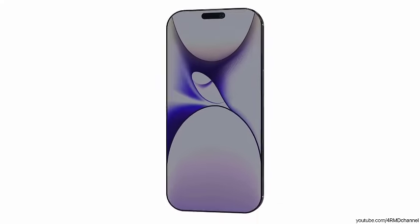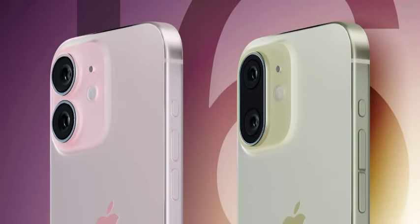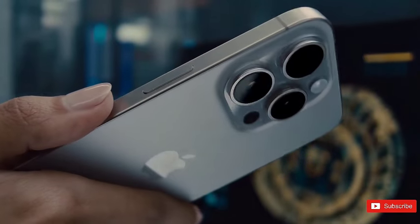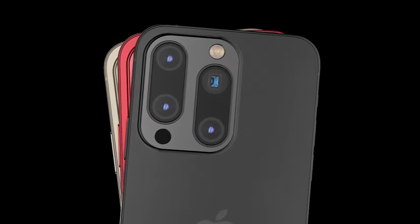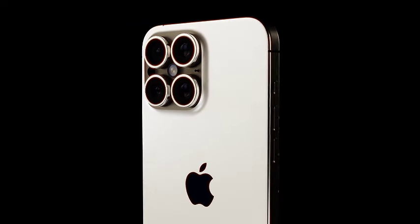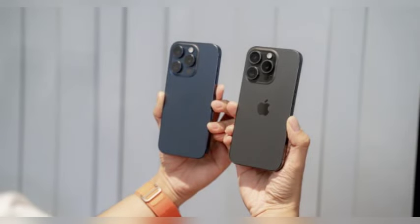The iPhone 16 Pro and Pro Max are expected to receive a significant upgrade to their ultra-wide cameras, increasing resolution from 12 megapixels to 48 megapixels. This enhancement, reported by analyst Jeff Pu and seen by 9to5Mac, will greatly improve the quality and detail of wide-angle shots, addressing the previous stagnation in ultra-wide camera technology.